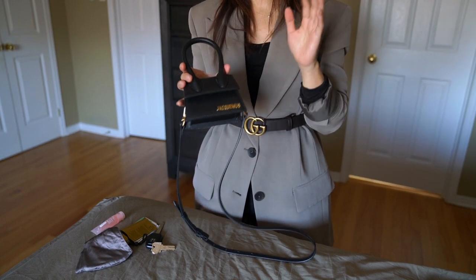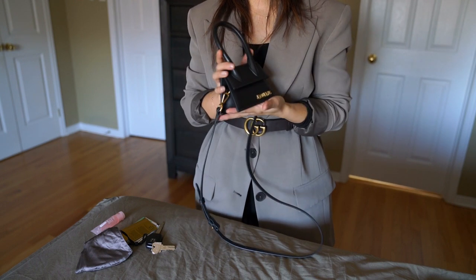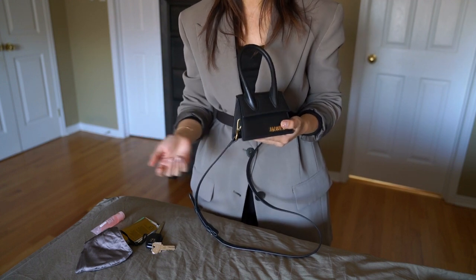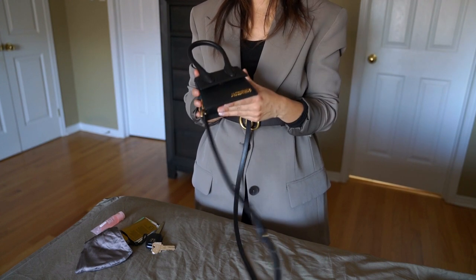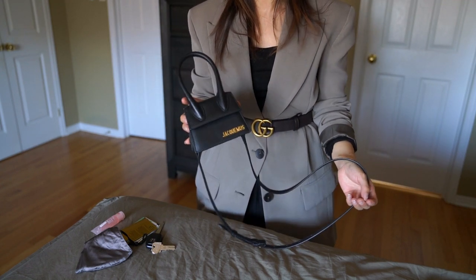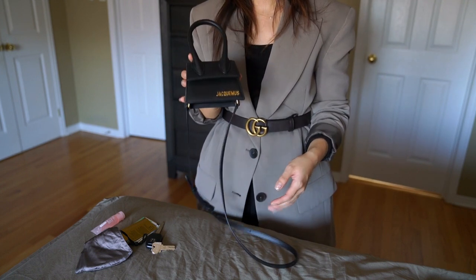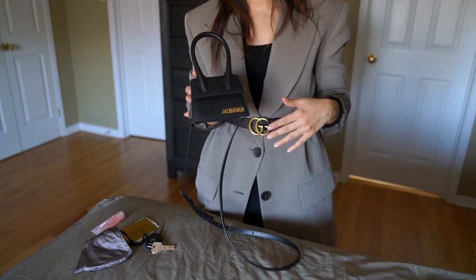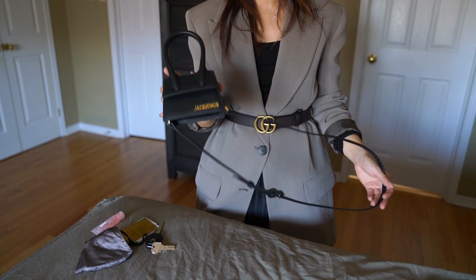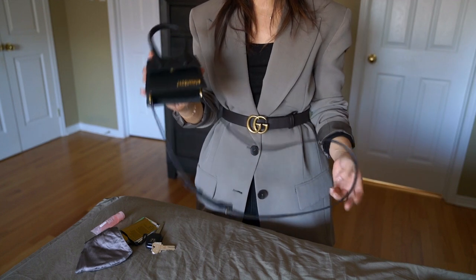I've done the unboxing and a few comparisons of this tiny bag, including a 'what it can fit' video, but I've never actually done a proper full review — so I'll use today to do that. In case the mini size is still the one you're considering, I also purchased the medium and large size and I'll link them below so you can see how they compare. My favorite is definitely the mini size — it's my very first Jacquemus piece and I still love it to this day.